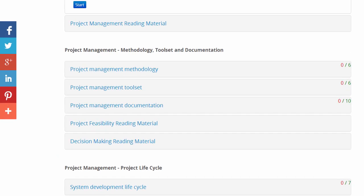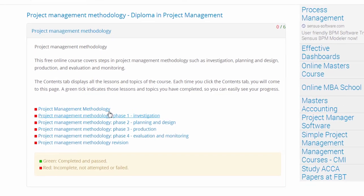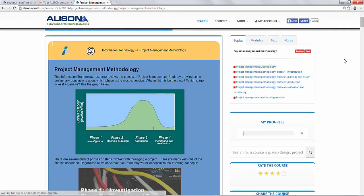For now, you'll note that the red numbers to the left all read zero as we have yet to complete a topic. Let's click on Project Management Methodology to get started. On this page we see the list of topics within this module, so let's click on the first one. The material has now loaded and we're ready to start our course.